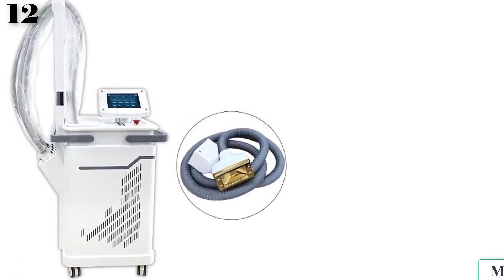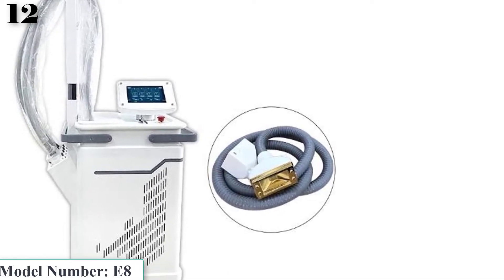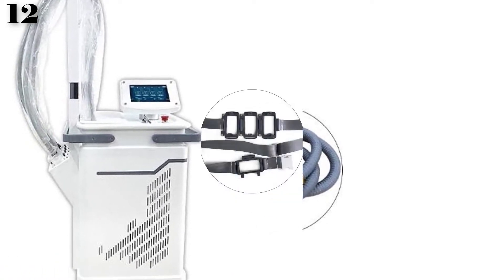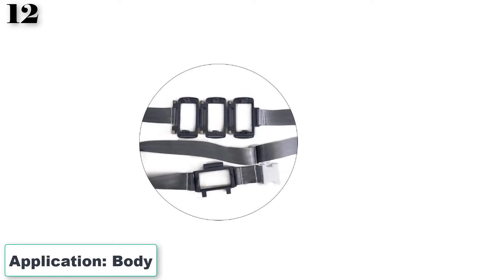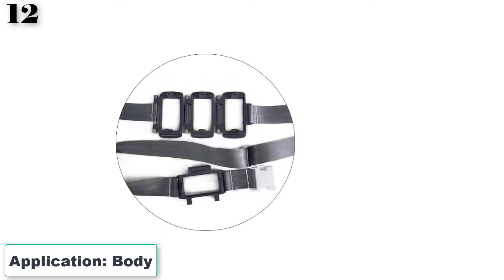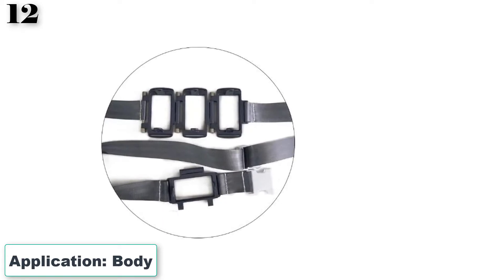Scope of treatment: body contouring, cellulite removal, body slimming, circumference reduction, skin tightening, face lifting, wrinkle removal, skin texture and tone. Four technologies in one machine: vacuum plus 940 nanometers near infrared laser plus bipolar RF plus rollers.